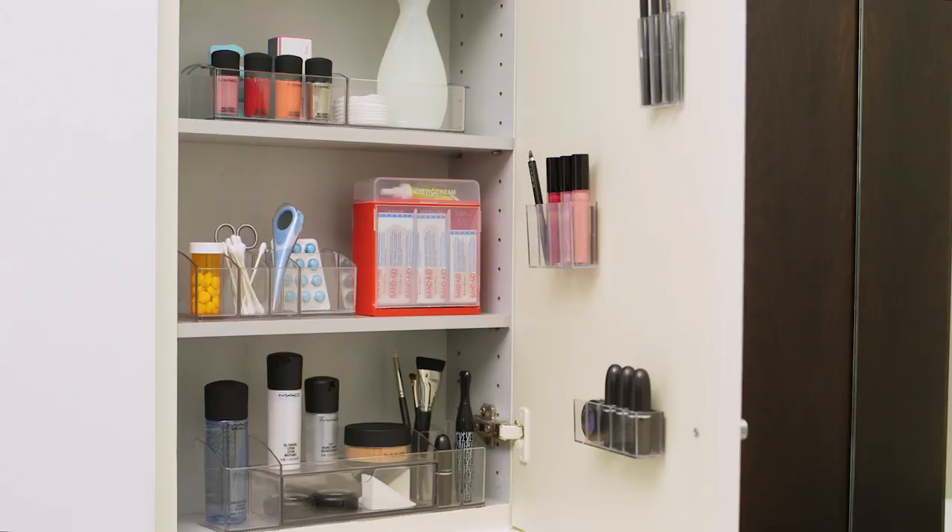Linus Medicine Cabinet Organizers, Magnapods, and Bandage Box. Available at the Container Store.